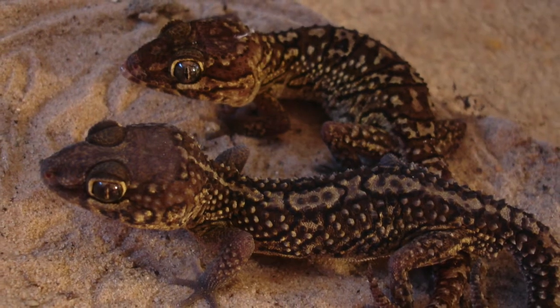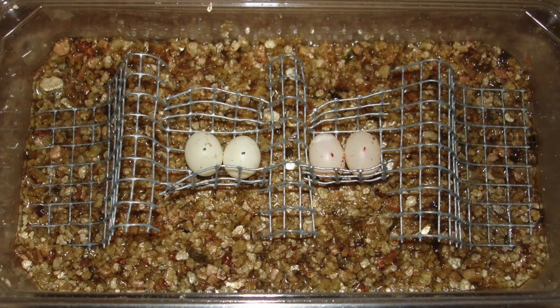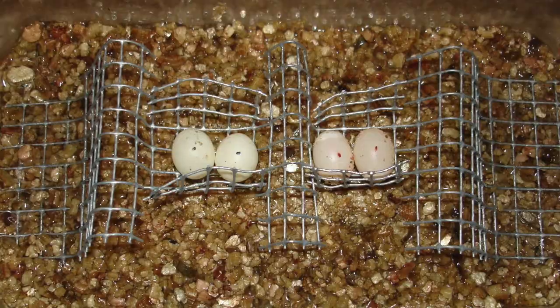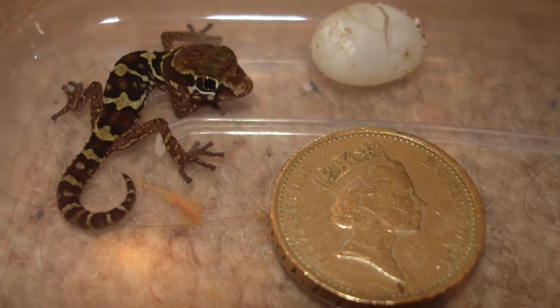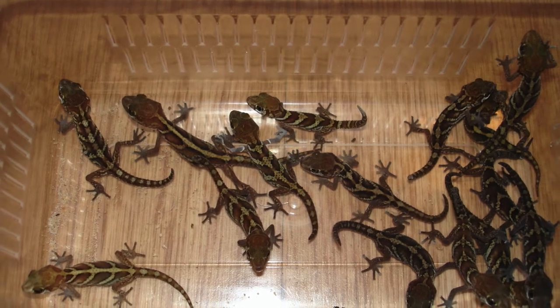Next species is called a Pictus gecko. They have very thin, hard-shelled eggs, so again I would incubate them suspended on wire above damp vermiculite. These are very tiny when they first hatch out — this should give you some idea of their size. This was another species that I hatched literally hundreds of.